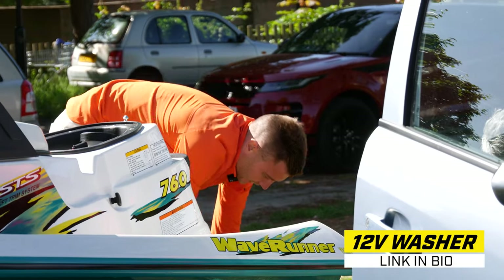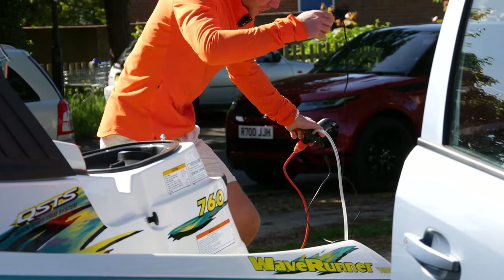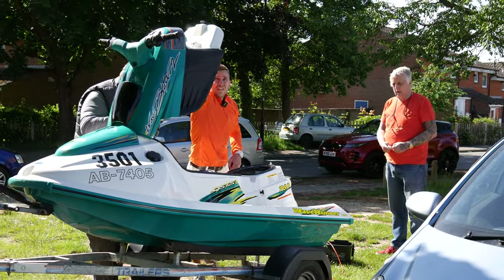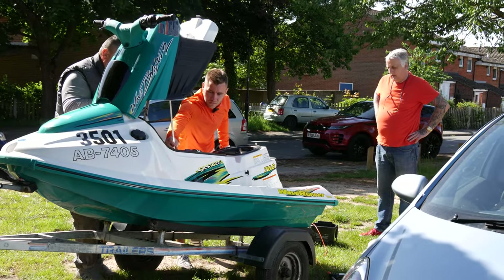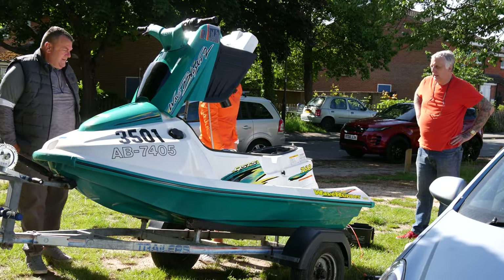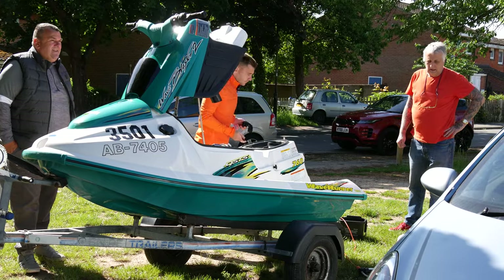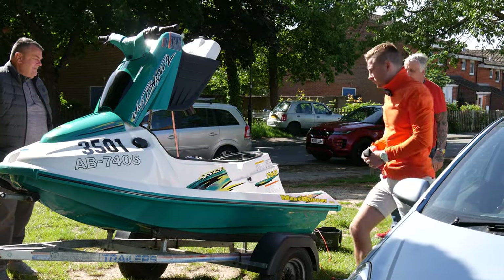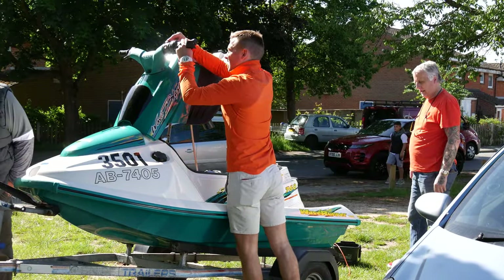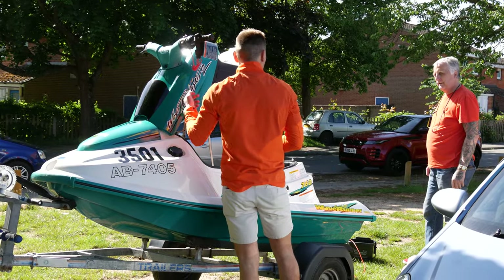Using an eBay jump starter — not expecting great longevity but it's working for now. About half a tank of fuel in there. Discussing the primer. An important tip: hook the jump lead over there so it doesn't knock against the hull.